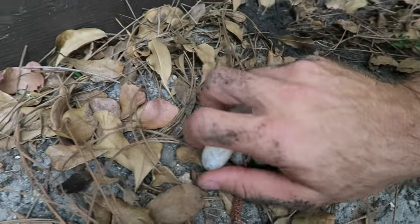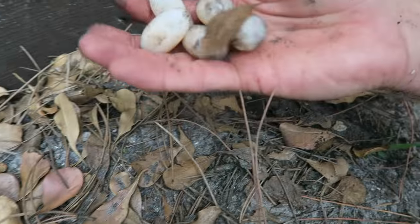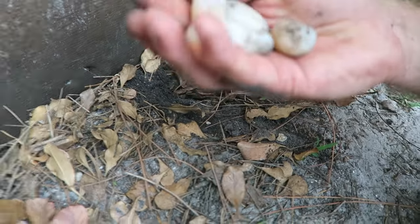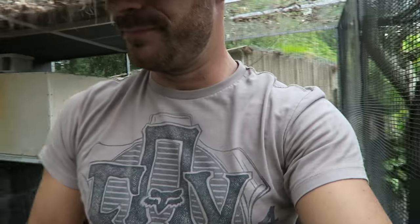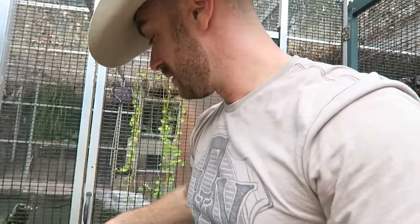I'll cover that back up. We know that they were just laid, so I'm not worried at all about rotating. Now let's go set up the incubation. I'll show you how I do that with turtle eggs, because we know turtle eggs are gonna take a little bit higher humidity. Let's go get that accomplished.